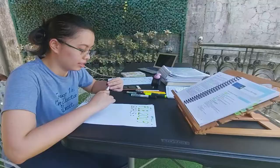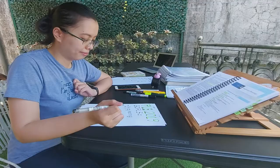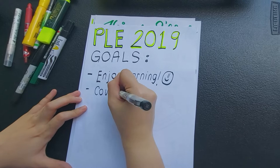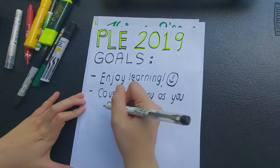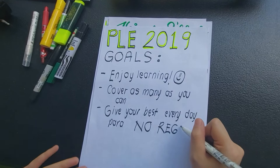Next, this one is very crucial. You need to identify your goals and your whys. What is your goal during the review season? What do you want to accomplish? As for me, I wanted to enjoy the learning process and to be able to cover as much as I can, given the limited time that I had — less than two months to review back then. And of course, to be able to give my best daily, para no regrets. And then the ultimate goal is to pass, of course, to be a licensed MD.